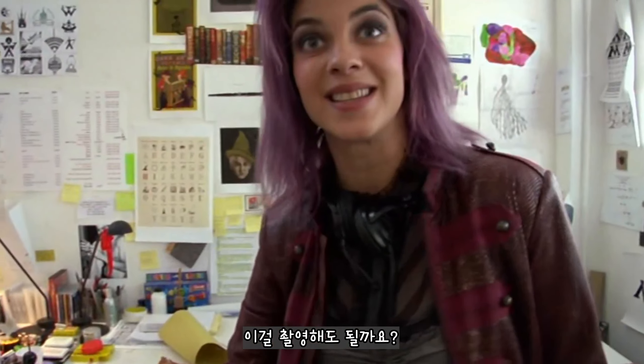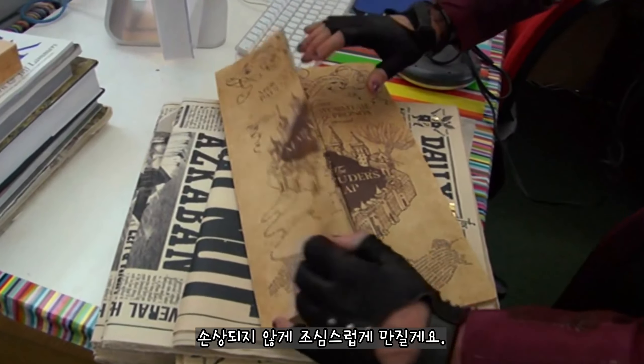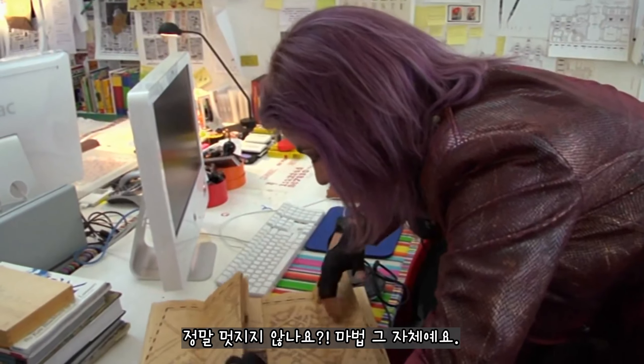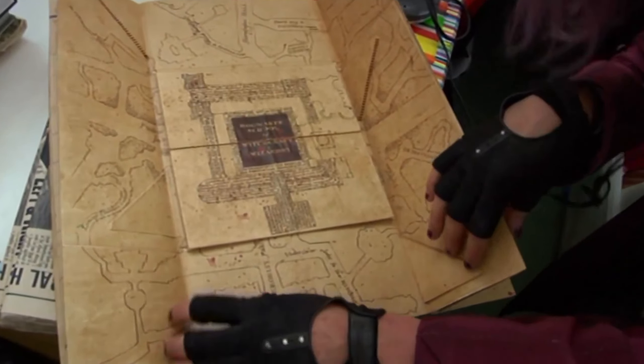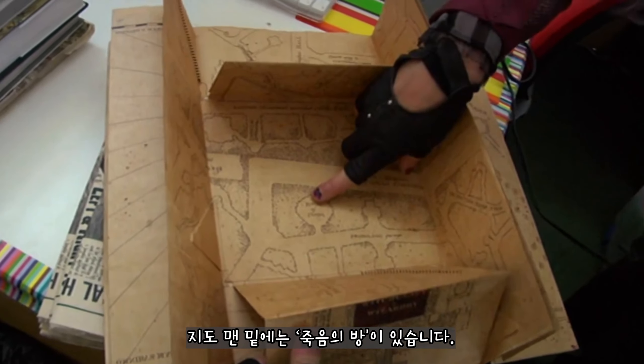Can I show them this? You see this? This is this amazing map. I'm going to be very careful with it. I will not break it. Look, it's amazing. It's like a magic secret thing. And if you look really close, there's real stairs in the map. And it goes all the way down into the room of doom.